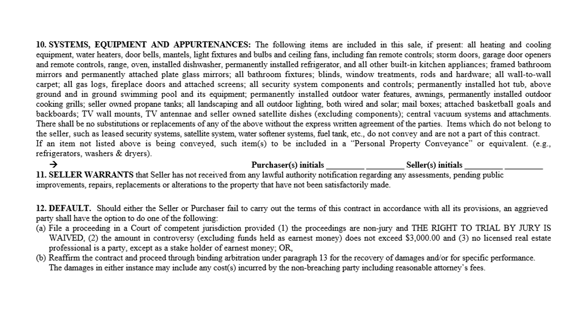Paragraph 11 states that if the seller has been notified of additional assessments — public improvements, road work, or something similar — they must make sure the buyer knows about it. The default paragraph is often misunderstood. If one party decides to void or avoid the contract, they can file a proceeding in a court of competent jurisdiction, provided the proceedings are non-jury.